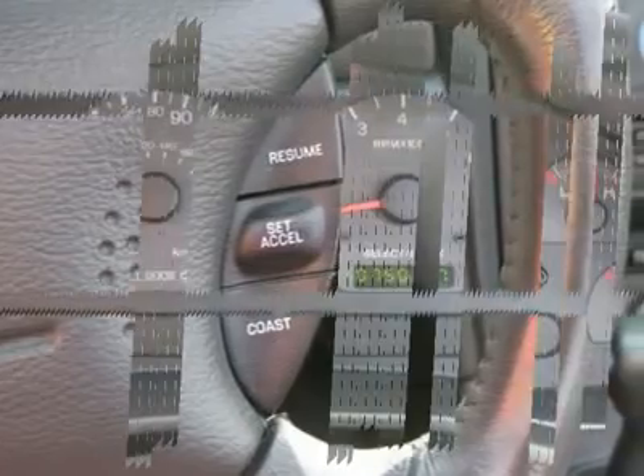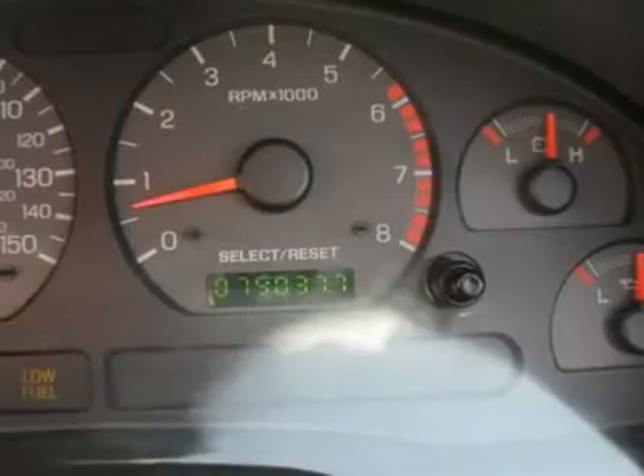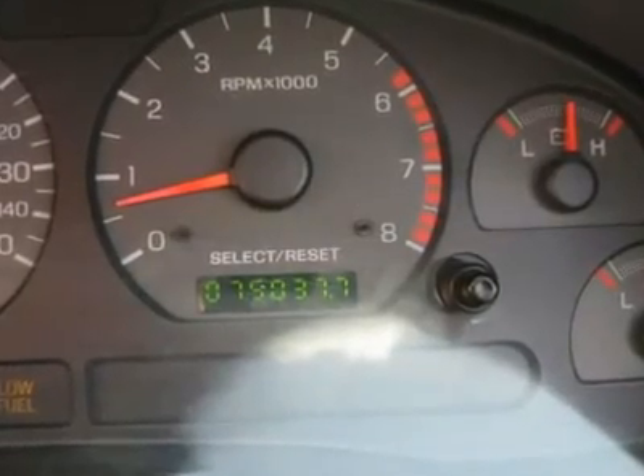Driver airbag, passenger airbag, keyless entry, security system, ABS brakes, traction control, rear defroster, and fog lights.